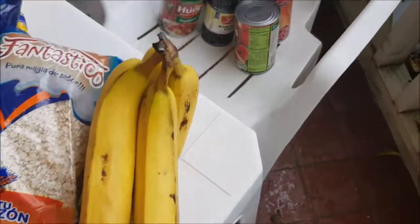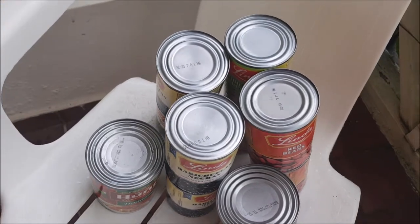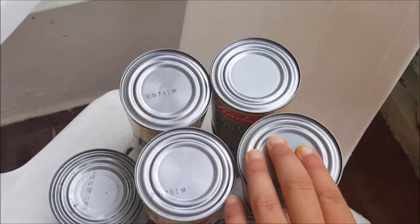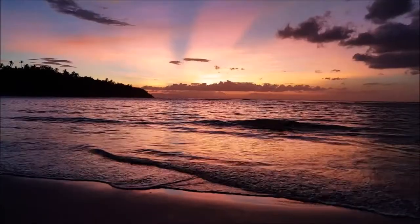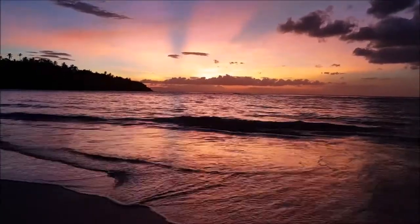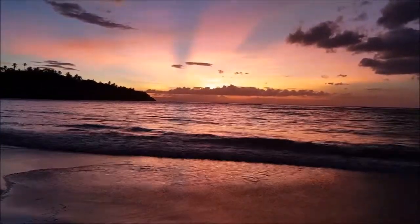The supermarket's called Super Polar. On Tuesdays they do a discount only for vegetables, so it's not a bad time to go there. Stay tuned for the next video — I hope you've done something that makes you happy today. Thank you.